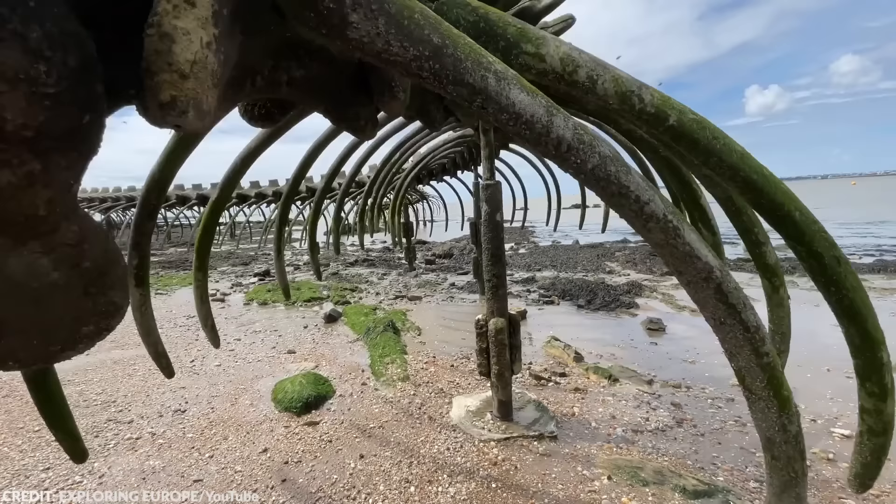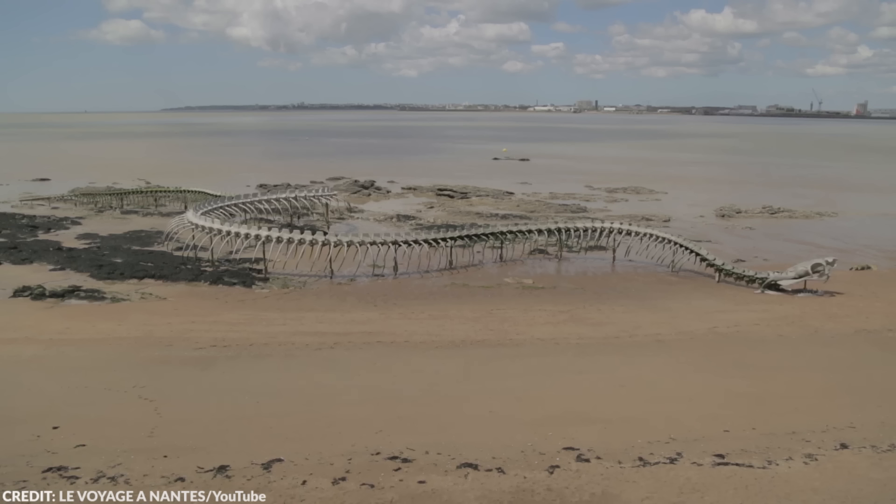What do you think this art installation means? What message did the artist want to express? Let me know what you think in the comments below.